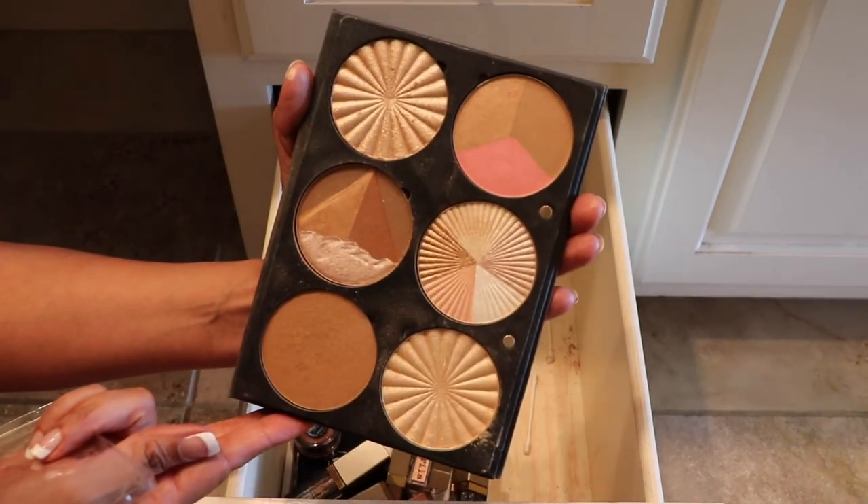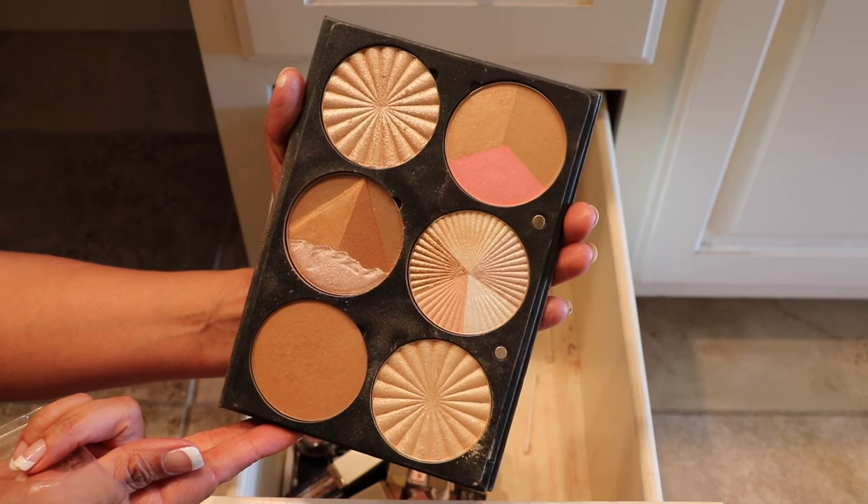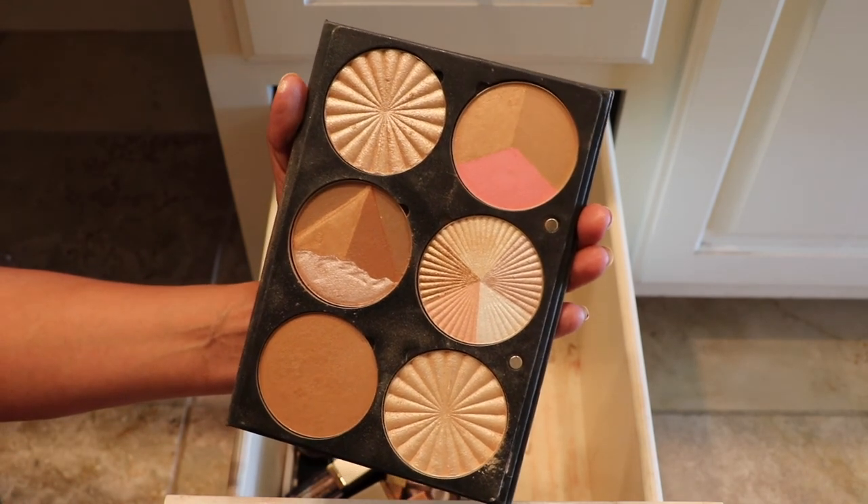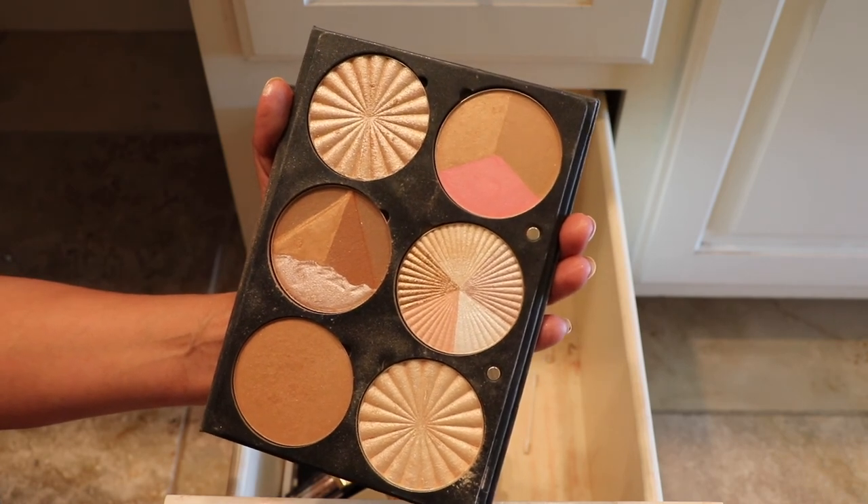This one here by Ofra is the highlighter and contour palette. This one's staying in this drawer just for the shape, but I really like these highlighters and contour. I mean, who doesn't like the pyramid one?